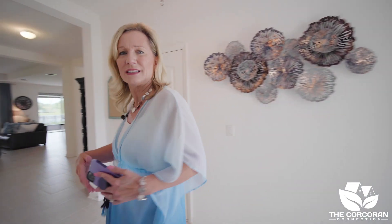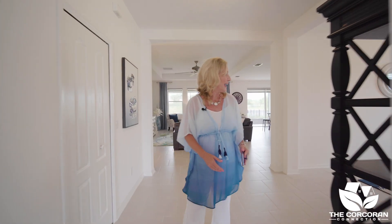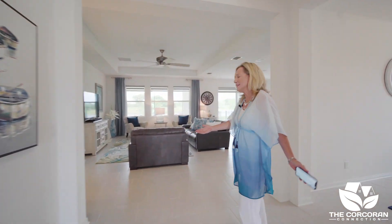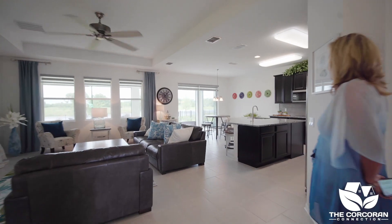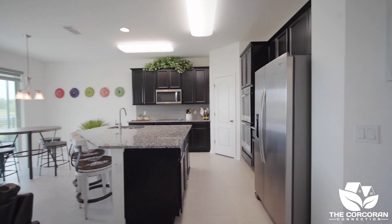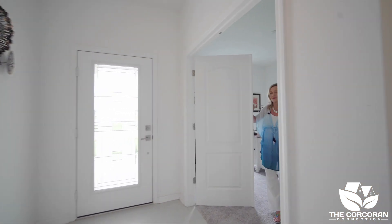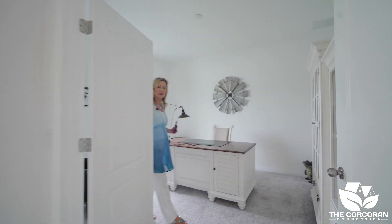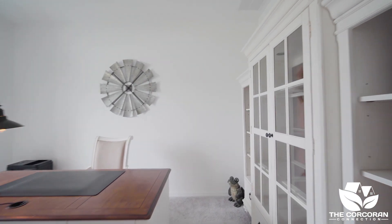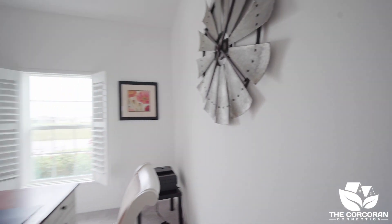Once you enter, the feeling you get is just clean, fresh, and very open — and it has so many upgrades. In the front of the house is where the office sits. Everybody enjoys a den with double-entry doors, plenty of space, and upgraded plantation shutters.